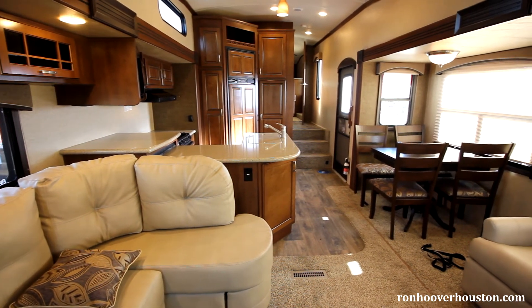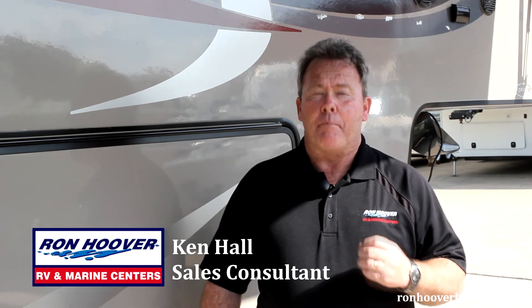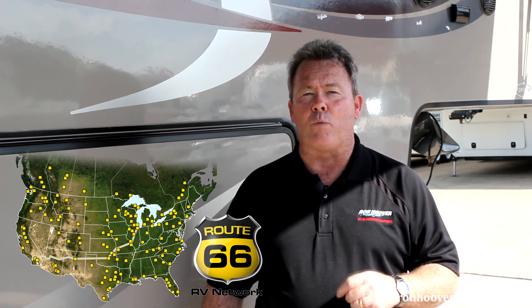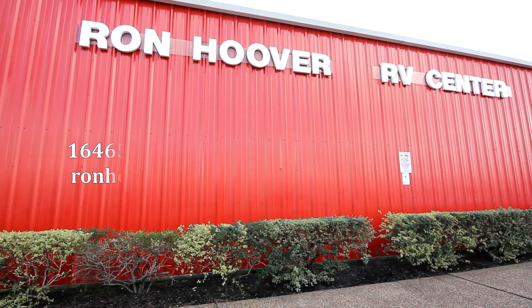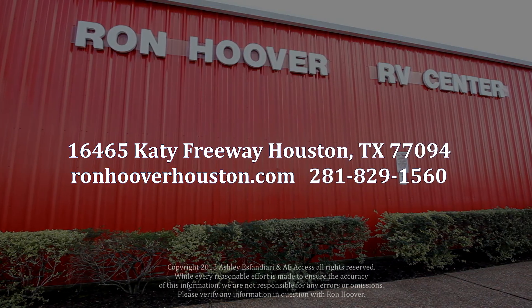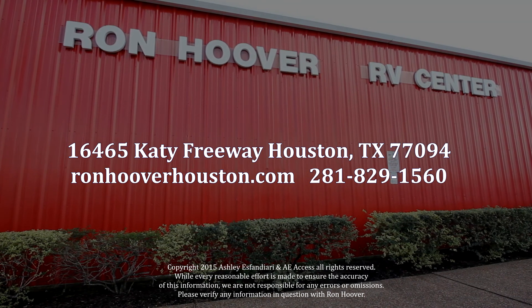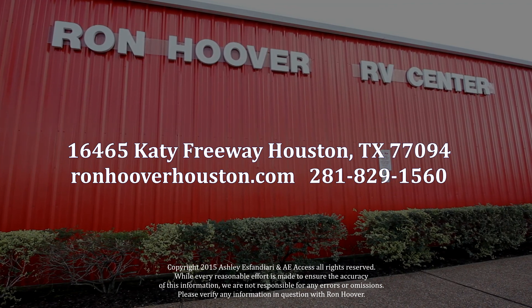Come on, you weekend warriors, let's go see the Sundance. Thanks for watching — I hope you found some of this information helpful. Keep in mind, purchasing your RV is just one step in the process. You're entering into a long-term relationship with the dealer that you choose. Here at Ron Hoover RV and Marine, we take great pride in our service after the sale. We're also part of the Route 66 network that allows you 156 plus locations you can utilize as your service provider. Come visit us at 16465 Katy Freeway, Houston, Texas 77094, at RonHooverHouston.com, or give us a call at 281-829-1560.